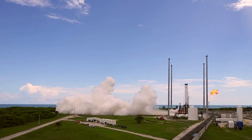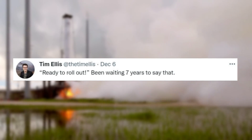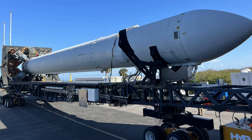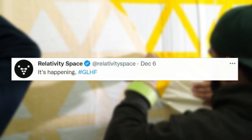Starting just yesterday, Relativity's CEO Tim Ellis tweeted saying, 'Ready to roll out. Been waiting 7 years to say that.' This included an image of the Terran-1 test article on its way to the pad. At around the same time, Relativity Space tweeted 'It's happening,' which included a short video of the rocket being rolled out.